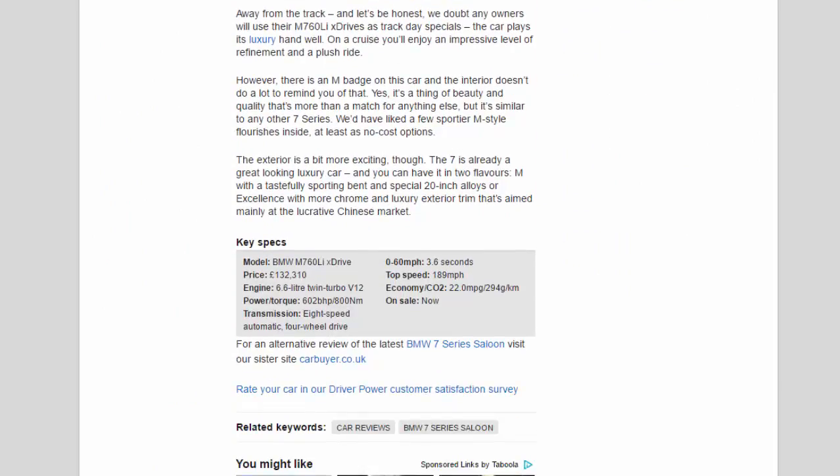Key Specs. Model: BMW M760L IceDrive. Price: £132,310. Engine: 6.6-litre twin-turbo V12. Power/torque: 602 BHP / 800 Nm. Transmission: 8-speed automatic, four-wheel drive. 0-60 mph: 3.6 seconds. Top speed: 189 mph. Economy/CO2: 22.0 MPG / 294g/km. On sale now.